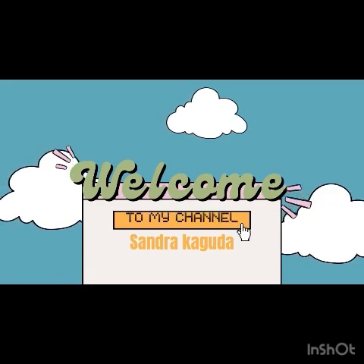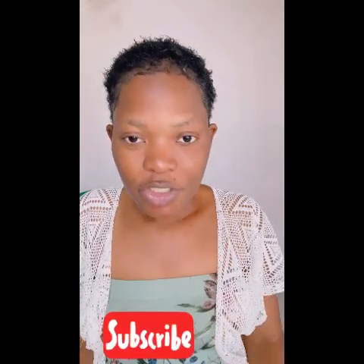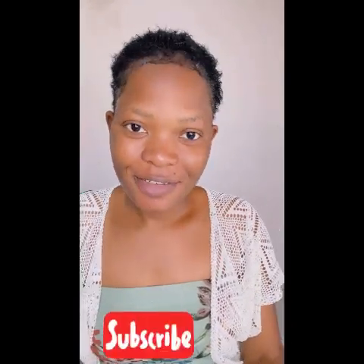Hey guys, welcome back to this channel. Today I'm just here to show you my skincare routine. I recently moved to Zimbabwe. I was in Spain where the temperatures are sometimes cool, but when I came back to Zimbabwe and it's summer and it's freaking hot, I changed my skincare routine. Because I didn't change quickly soon after I came back, my skin was already affected.